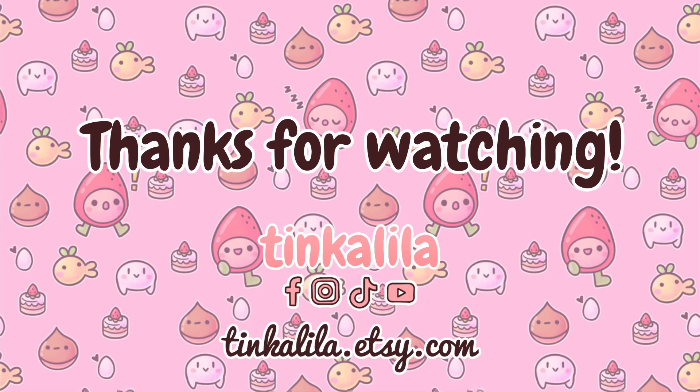I hope these tips help you get your first art commissions. Let me know in the comments — have you been paid to make art before, and what commission options do you think you'll be offering? Thank you for watching. Please subscribe, and you can find me on Facebook, Instagram, and TikTok at Tinkalila. See you next time, bye!